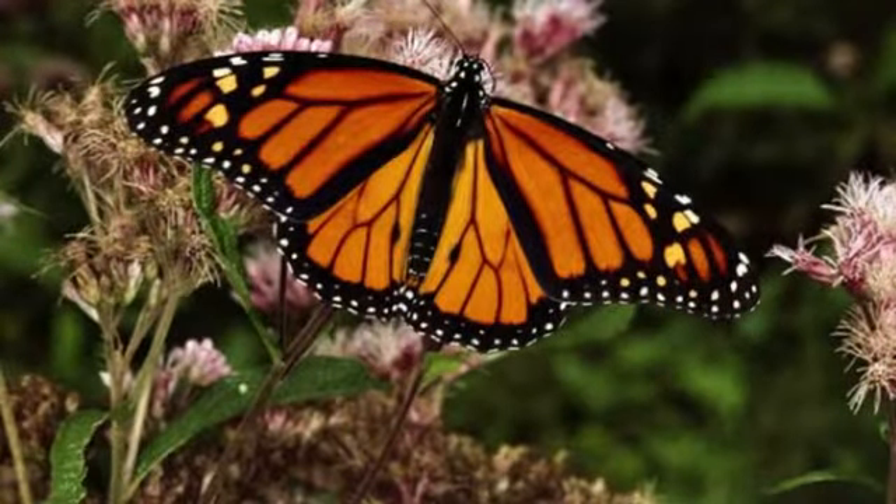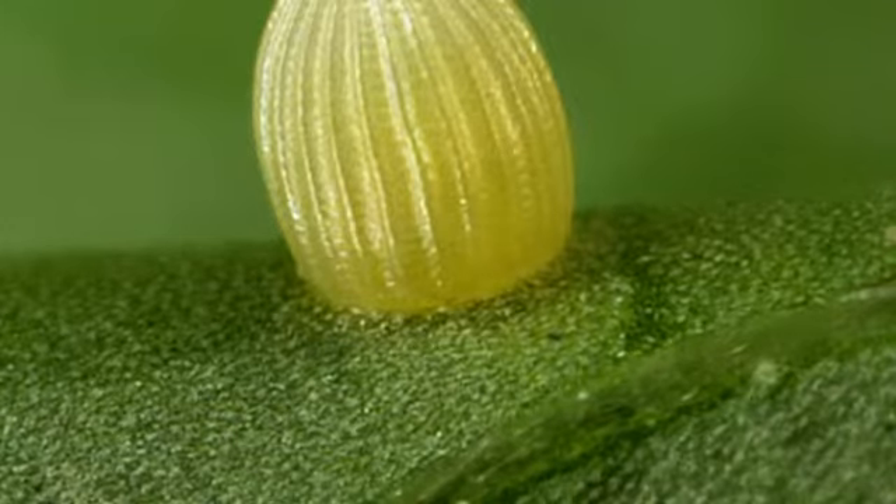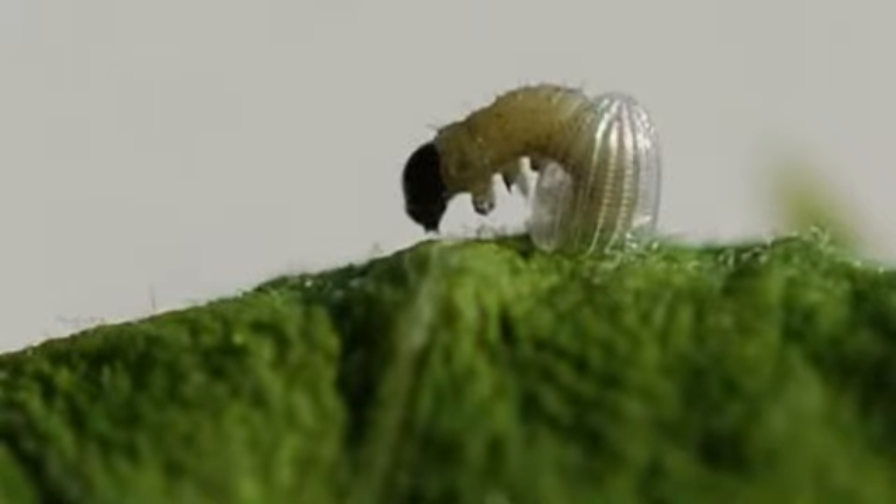A butterfly starts its life in an egg. When the egg hatches, a caterpillar comes out.